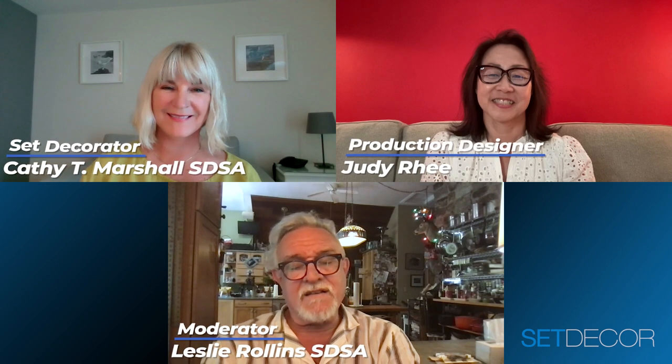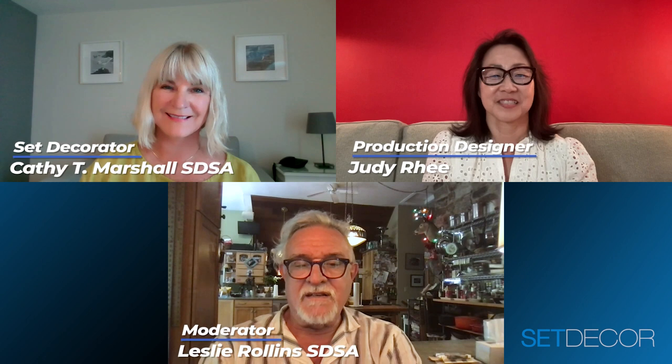Hello everyone. My name is Leslie Rollins, SDSA. I'm here on behalf of Inside the Set with Set Décor, and I'm joining Kathy Marshall, SDSA, and Judy Rhee, production designer. They did a TV series called Poker Face, which I have to say is pretty darn fun, starring Natasha Lyonne. Welcome, both of you.